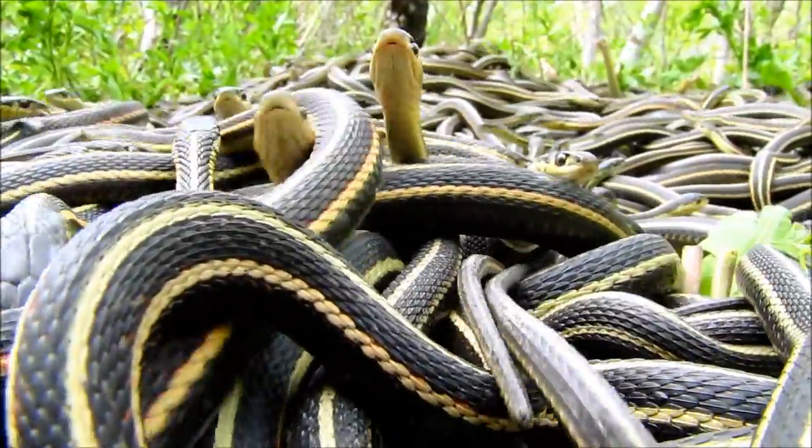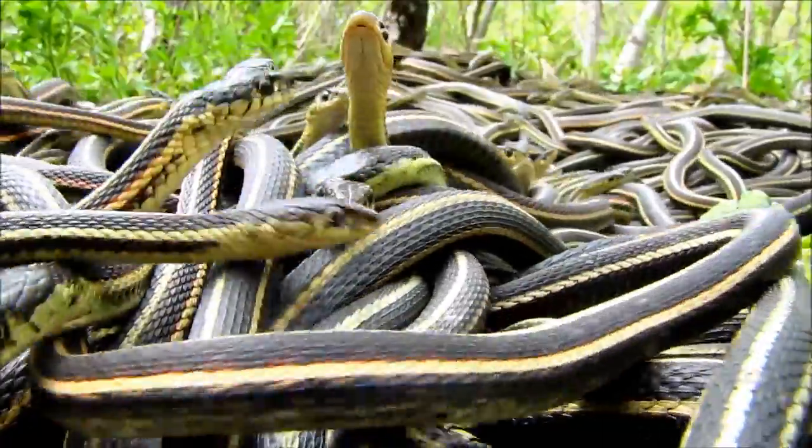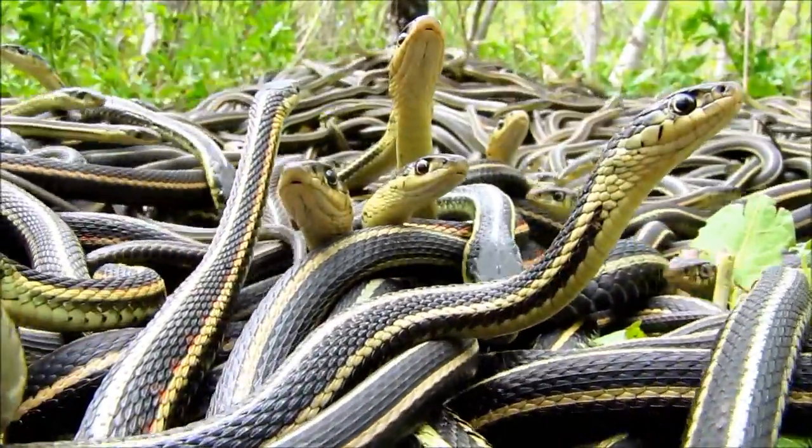So if you have some time on a nice sunny day in the spring, go up and have a look around the Narcissus snake dens. It's way cooler than just watching them on video.